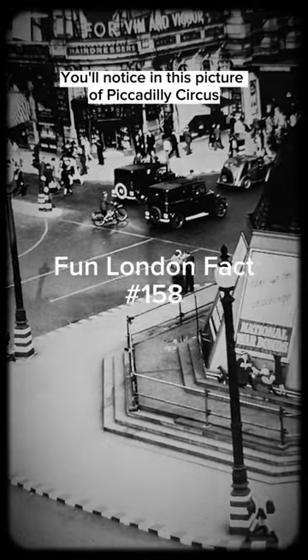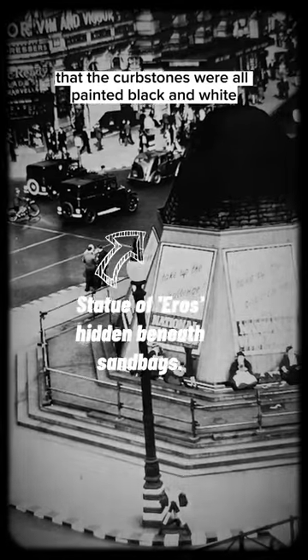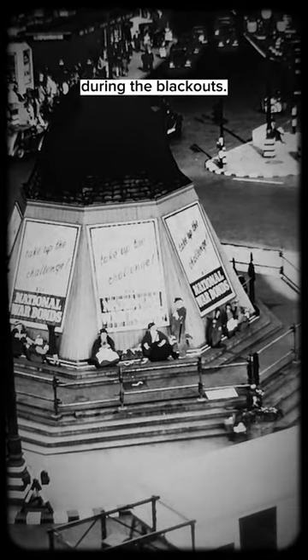You'll notice in this picture of Piccadilly Circus taken during the Blitz in the 1940s that the kerbstones were all painted black and white, as is the base of that lamp and all the other lamps around. Everything got painted black and white to try and make them more visible at night during the blackouts.